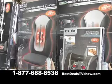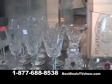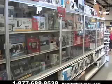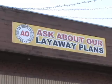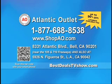Vacuums, heated car seat covers, outdoor patio heaters and furniture, and high-end discounted items like shuffleboard tables at incredibly reduced prices. Layaway is now available and you can enter to win a monthly raffle for a free TV. Shop on Sundays and they offer free tacos. Atlantic Outlet at 8331 Atlantic Boulevard in Bell.